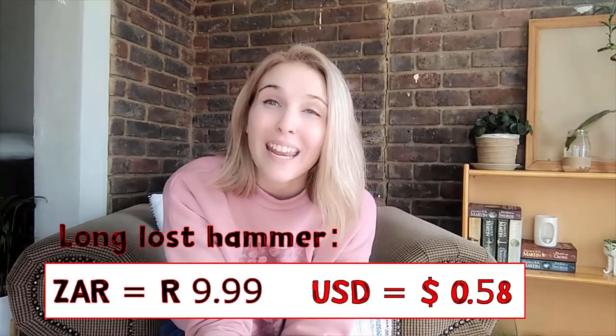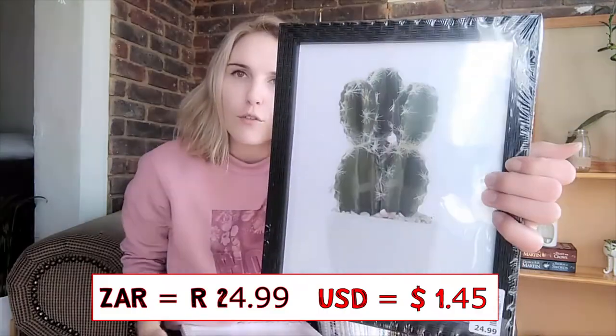Remember I told you we lost our hammer? That hammer we bought from Pep Home for 10 Rand. A hammer for 10 Rand — I mean, you don't need to pay 200 Rand for a hammer. You just want to bash nails with it. Next we have picture frames. How overly expensive are picture frames? But Pep Home — 25 Rand.